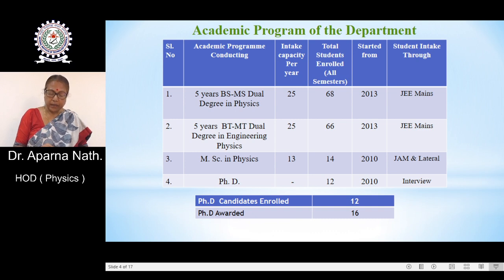Similarly, we are running the PhD program, where scholars are selected through interview. This program also started from 2010. At present, the total number of PhD candidates enrolled is 12, and 16 PhD candidates have already been awarded from the Department of Physics.